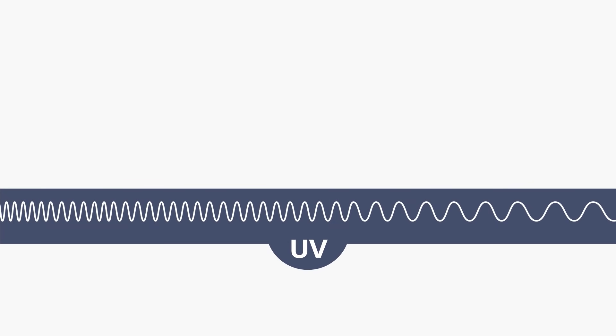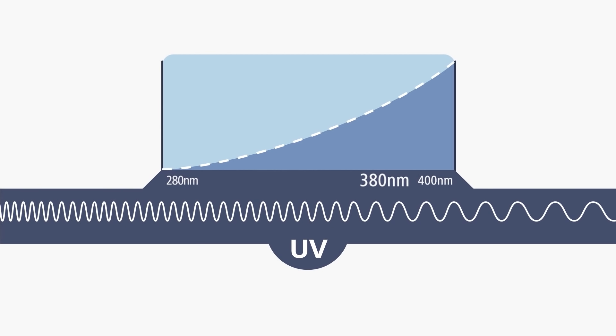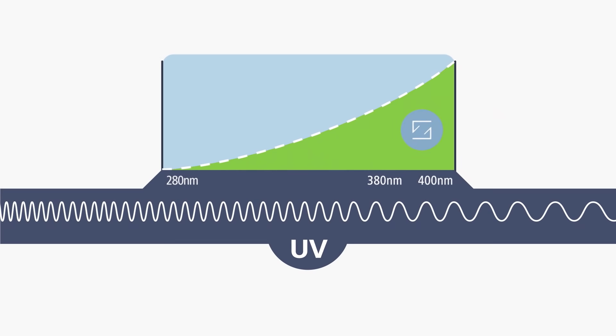This blocks UV radiation up to 400 nanometers. The interval between 380 and 400 nanometers is much more intense, and is actually responsible for 40% of the total amount of solar UV irradiance. And that's why Zeiss raised the standards of protection to 400 nanometers.